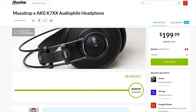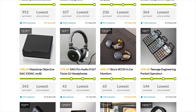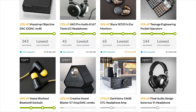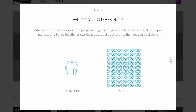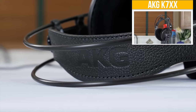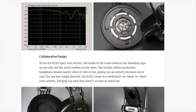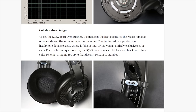Today we're highlighting the K7XX black headphones from MassDrop. They have a bunch of other cool products you can check out at the link in the video description. The concept is simple: the more people commit to a purchase at a certain price for a certain product, the lower the price of that product goes. These are the exact same ones that Linus reviewed last year. Remember, this is a limited drop, so if you want a pair, you're going to have to act pretty fast. These headphones were configured by MassDrop and manufactured by AKG, so head over to the link in the video description to grab a pair of K7XX headphones.